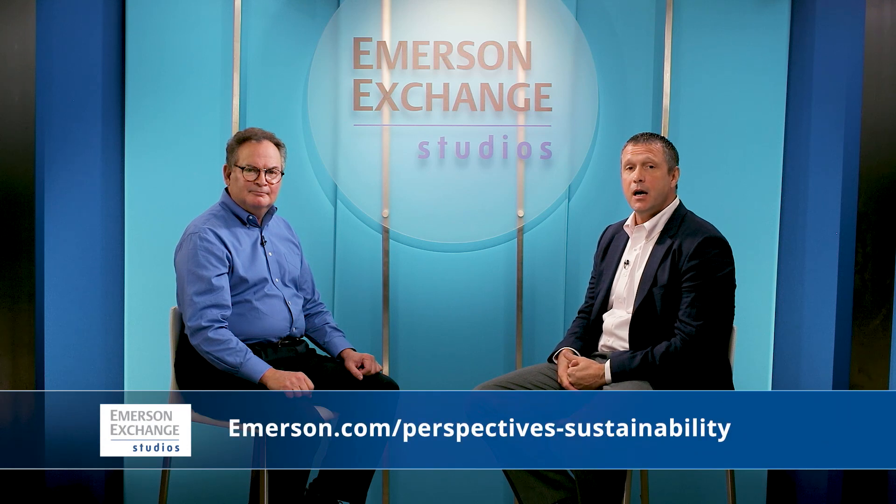Where can people find out more? Anybody that wants to learn more about Emerson's sustainability efforts can go to emerson.com, Perspectives Sustainability. Thanks so much for being here, Nathan. We appreciate it. And folks, thank you for joining us at the Emerson Exchange Studio.